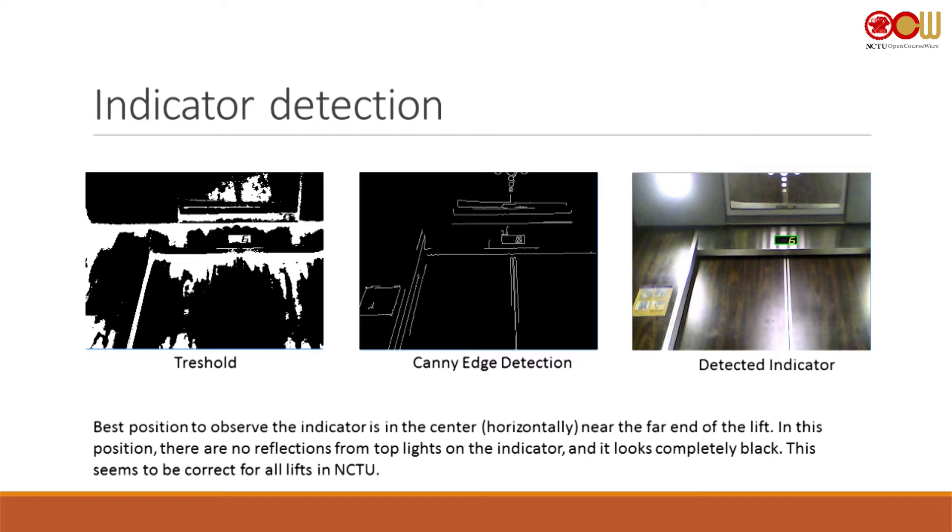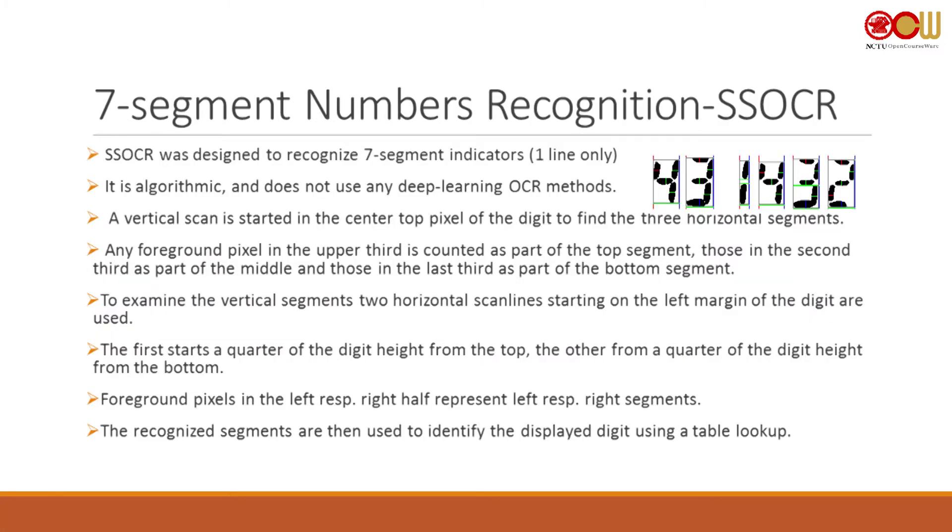Another problem: the algorithm was trained and developed on a different dataset from a different lift. They have different illumination and different door colors, but it still works. For seven-segment number recognition I found an existing algorithmic solution that implements what I was trying to do. You segment the seven-segment number, find the top segment, then do a horizontal scan and a vertical scan to estimate which segments are present.